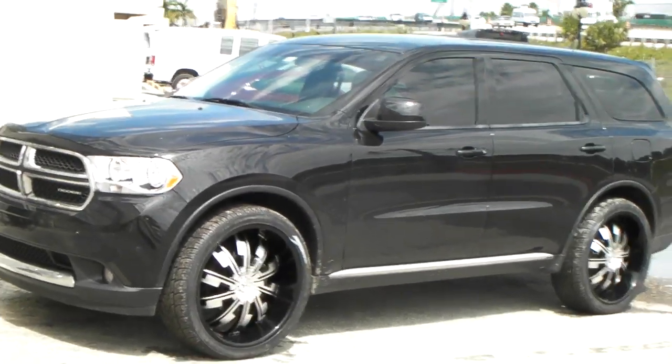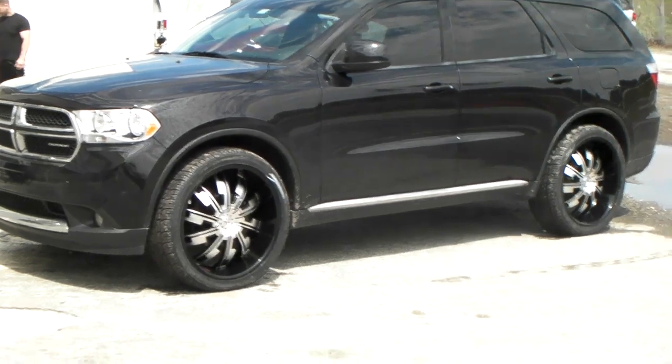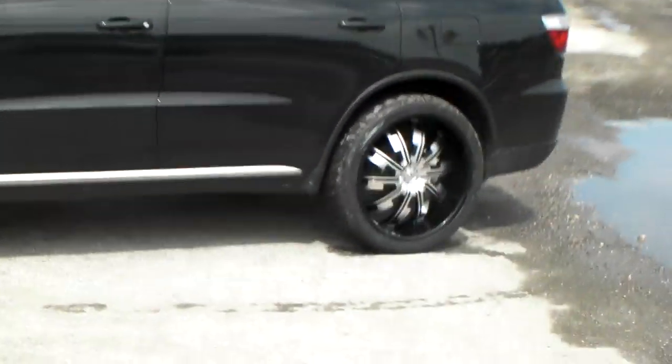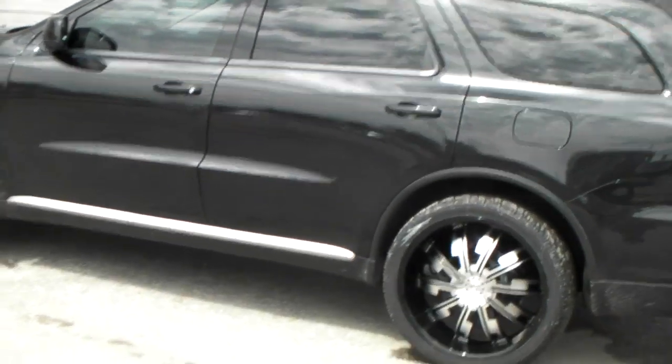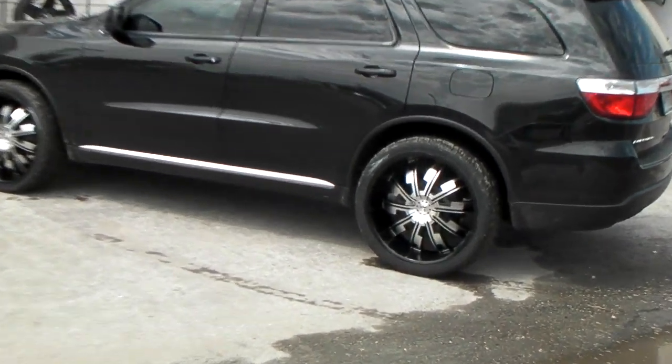The 275-30-24 just looks too small to me. That's the recommended size for the vehicle, but the recommended isn't always right — just leaves too much of a gap. This looks great. Still can be lowered a little bit on the wheels with the 295-35-24, so just a better look all the way around.